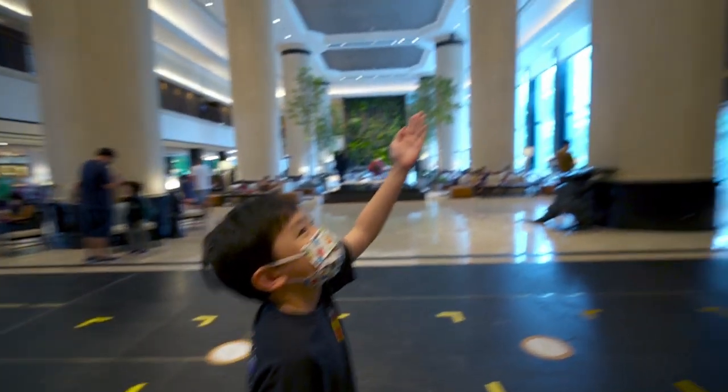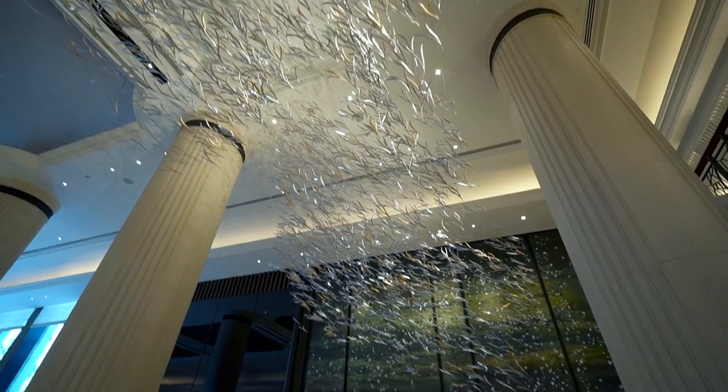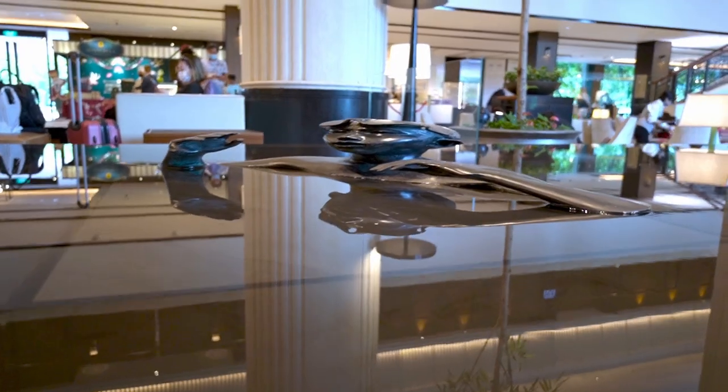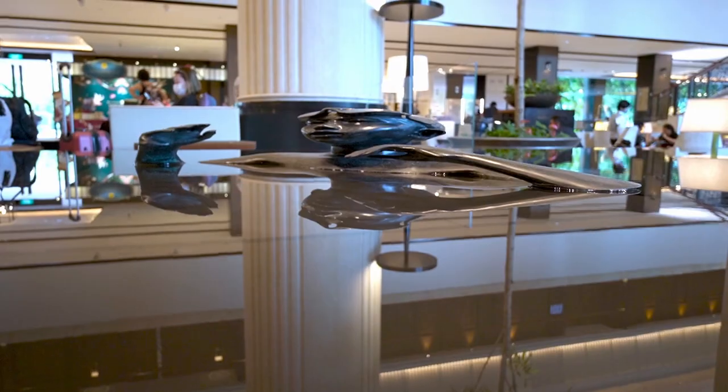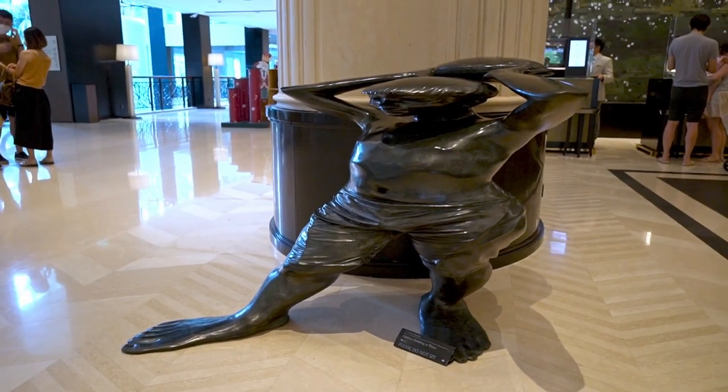The front lobby gives the impression that it's rather posh. I'm pretty sure these art pieces lingering around are more expensive than my house. The overall decor oozes luxury despite its age. Many of you may know that this hotel has hosted countless royalties and celebrities, including David Beckham, Barack Obama, and even Donald Trump.